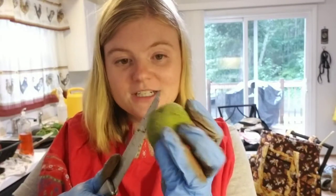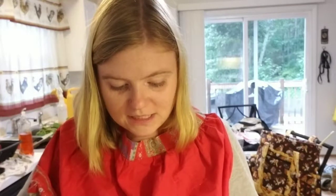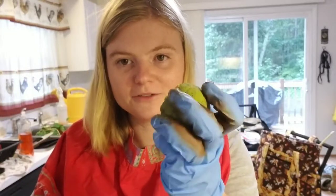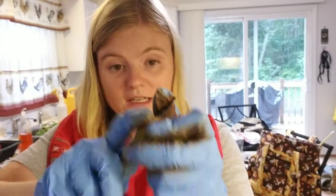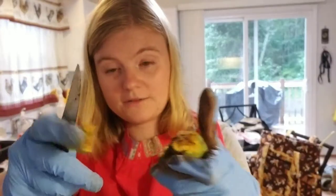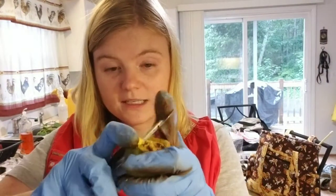If I had a beak like a large parrot, I could just tear that flesh right off. I could hold this nut in my foot — if I were a macaw, I'd have a foot big enough to hold that. Or I could climb up the branches of the tree and get the nuts while they're still hanging and chew all of this flesh off to get to the delicious nut inside.